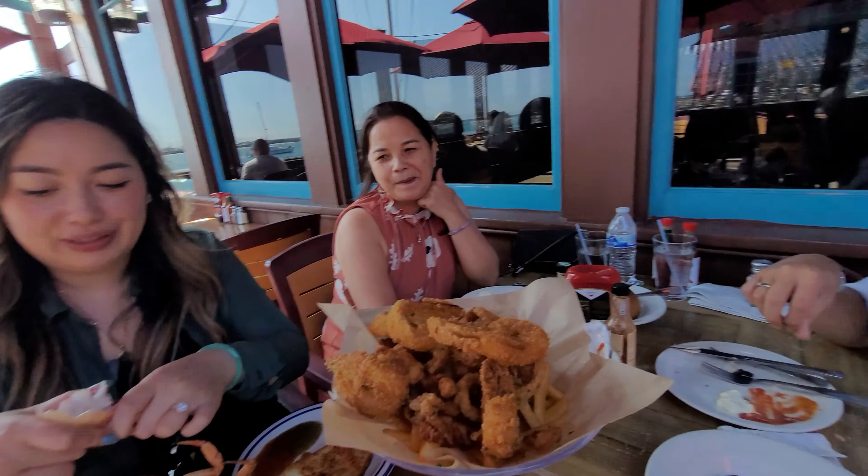They gave us some beignets. Haven't had beignets in a long time — I love how it's just simple, fluffy and delicious. Let's see what the different sauces are. I feel like this is like a raspberry or cranberry sauce, this is like a chocolate sauce, and this is like a white chocolate sauce. Mmm, this chocolate is really good.